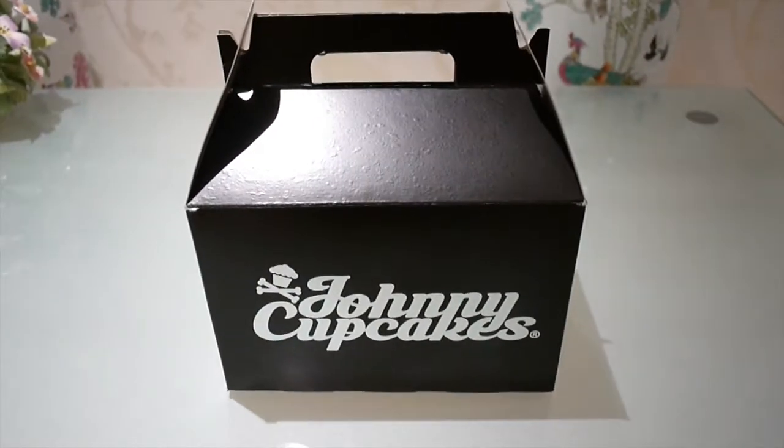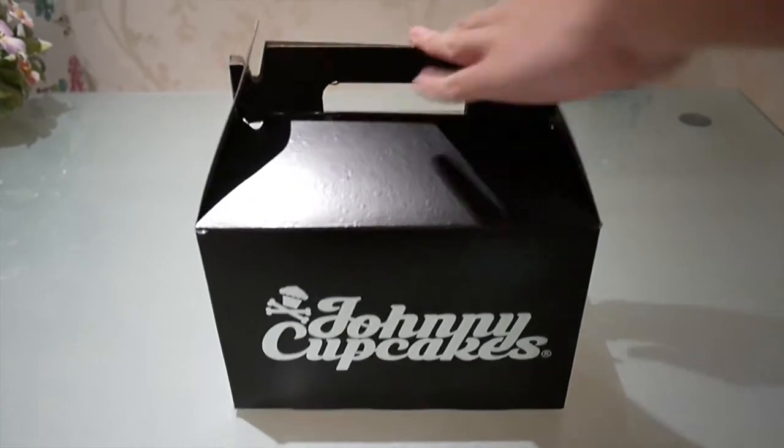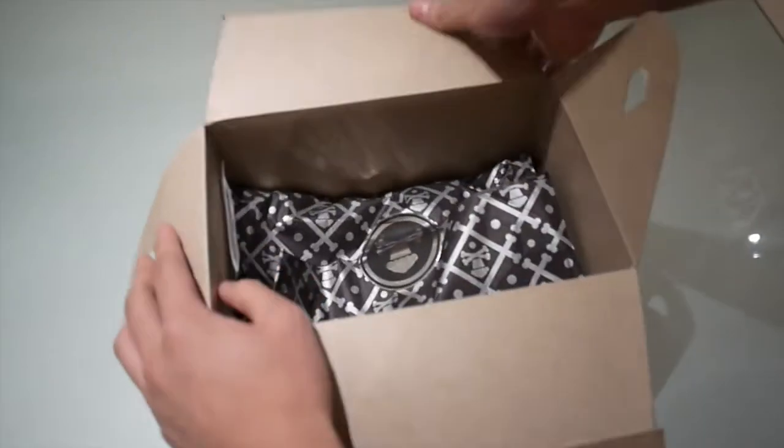Hey guys, Fat Kids Reviews, back with another pickup. It's from Johnny Cupcakes — I just came back from London and went to the Johnny Cupcakes store and picked up a t-shirt from there.